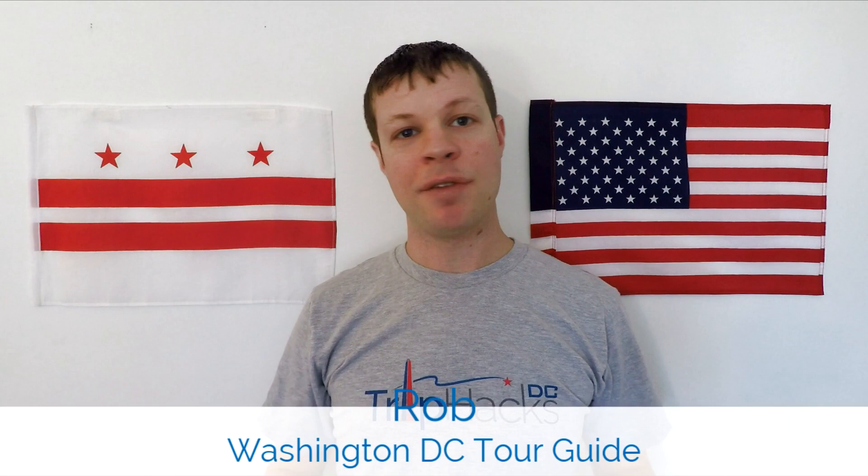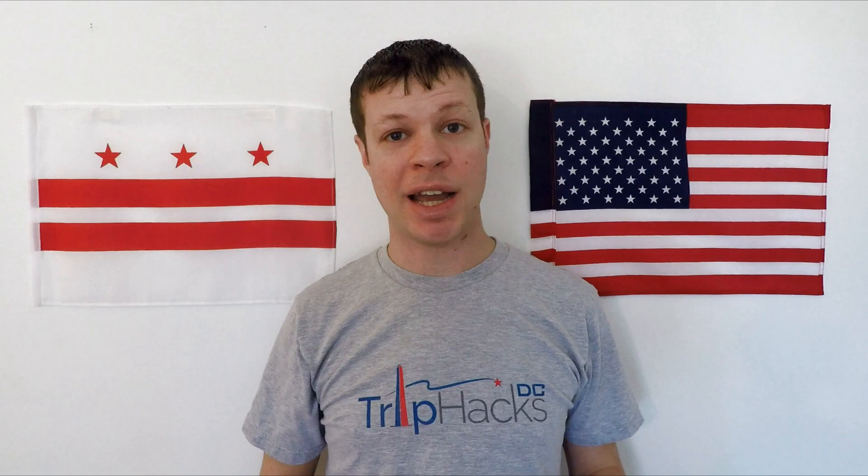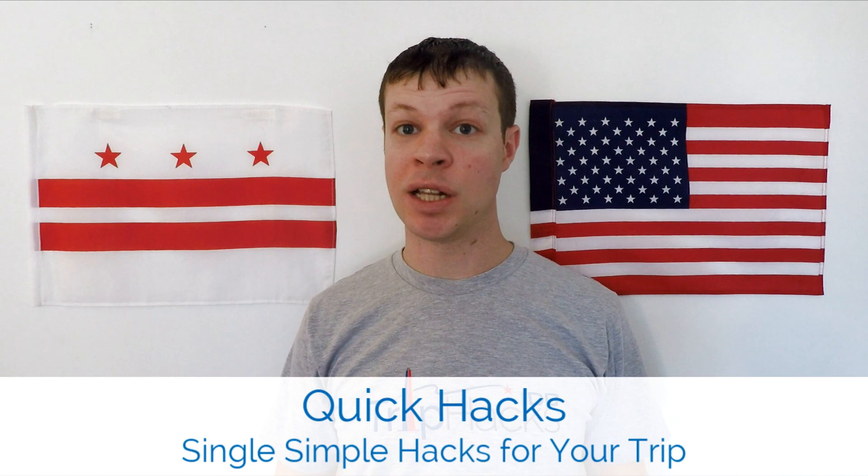Hello, welcome to Trip Hacks DC. My name is Rob. I'm a tour guide here in the nation's capital. If you're coming to Washington, D.C. and you're looking for the best tips, tricks, and hacks for exploring the city, make sure to subscribe to this channel and hit the bell notification icon so that you don't miss any of my new videos. And if you're interested in taking a private tour, head on over to triphacksdc.com to see the tours that I offer. This video is part of my Quick Hacks series, which are short videos that give you a single, simple hack that you can use during your trip. So let's get to it.